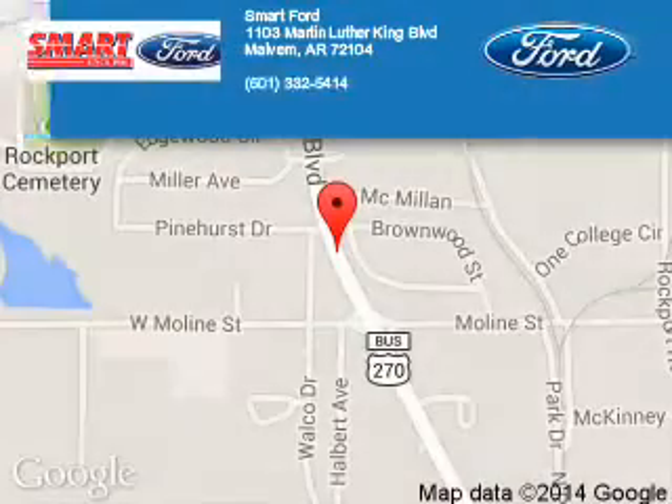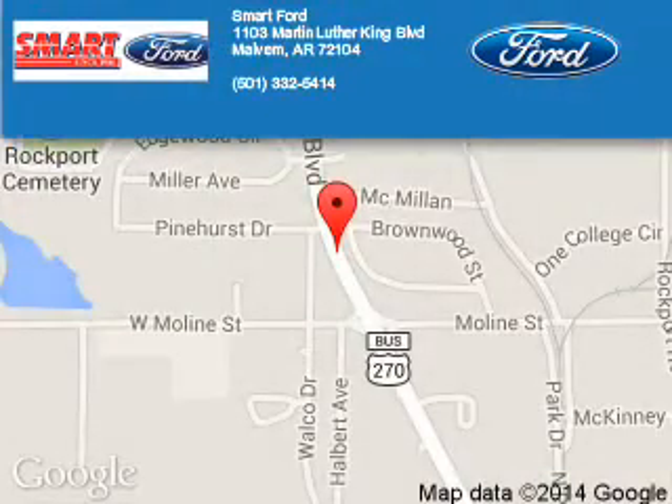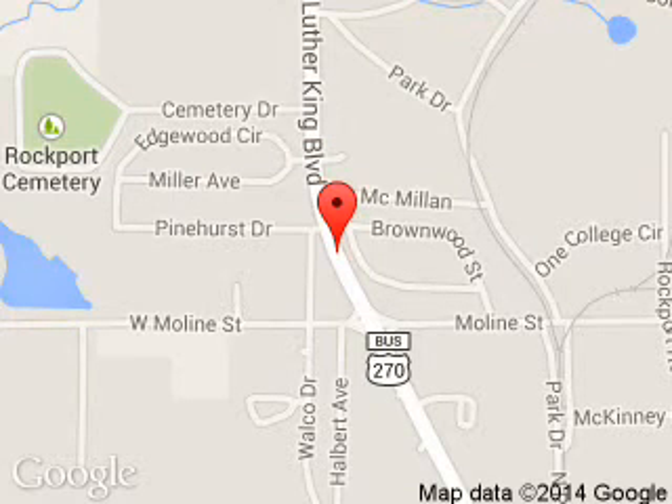Smart Ford is dedicated to doing everything possible to ensure that the experience you have selecting your next vehicle is a pleasant one. We are located at 1103 Martin Luther King Boulevard, Melbourne, Arkansas, 72104.